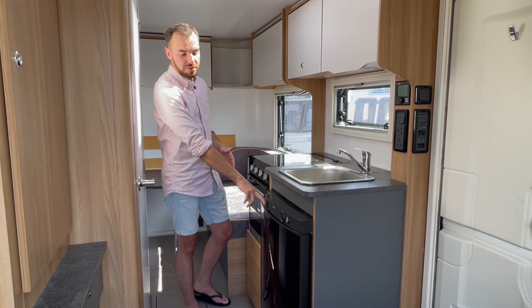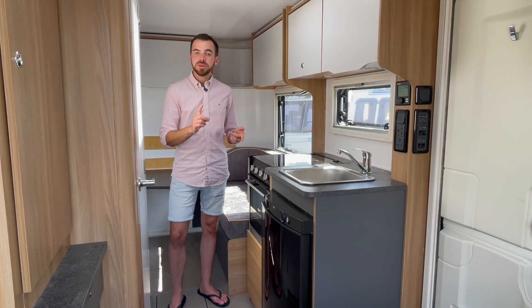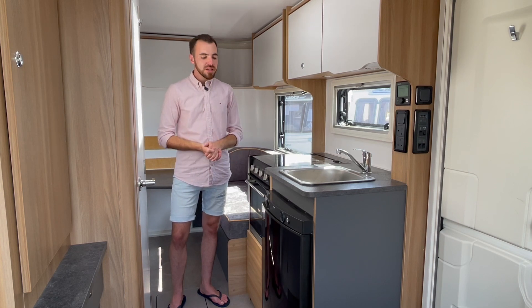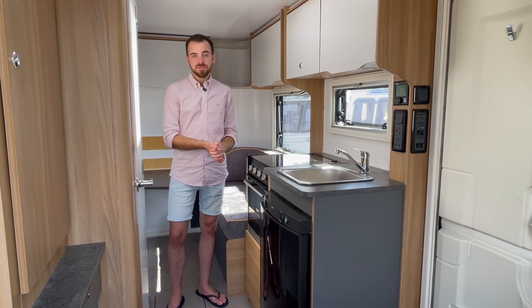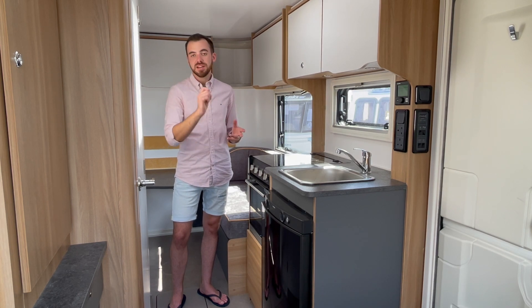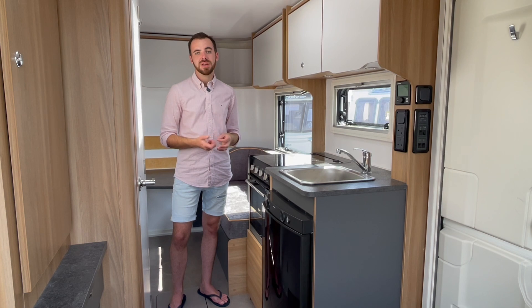We also find a Dometic three-way fridge with a large freezer compartment and vegetable drawer. It's fairly standard in caravans now — it works from gas if you're off-grid, off mains electric when hooked up on site, and has a 12-volt function for when you're towing. For people new to caravanning, you shouldn't ever run a caravan fridge from the leisure battery as it will flatten the battery in a matter of hours. The 12-volt function is specifically for towing — and all modern cars with type-approved tow bars will automatically cut the 12-volt function when the engine is switched off.